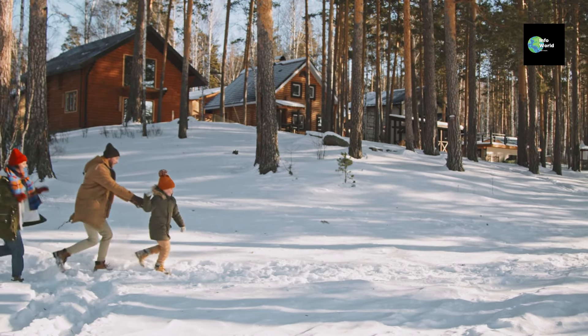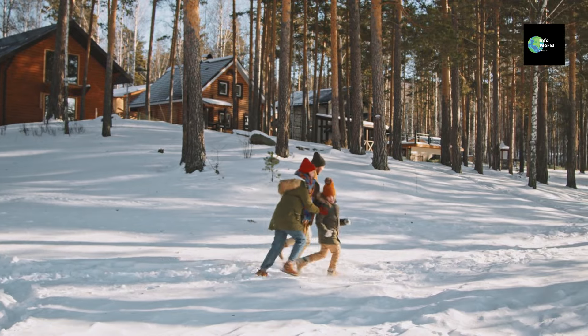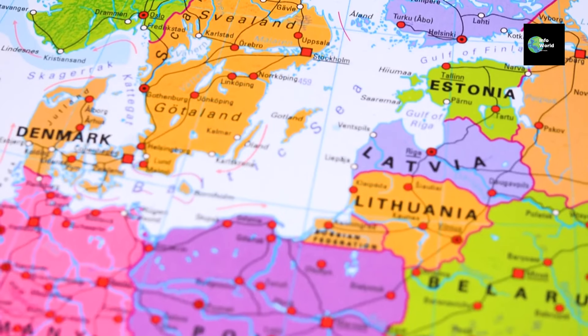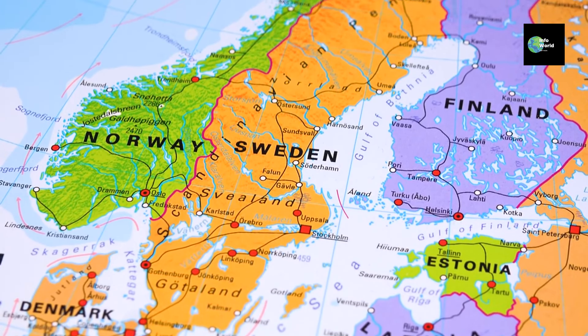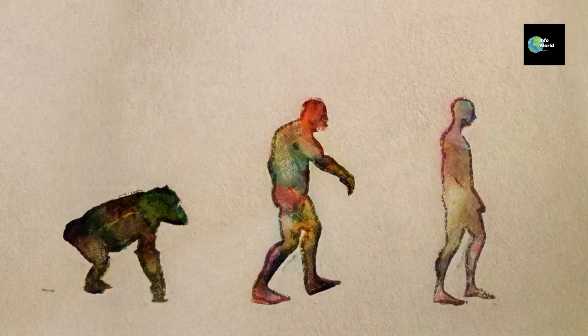But as humans moved to other parts of the world, like Europe and Northern Asia, they encountered less sunlight. In these areas, there wasn't as much need for heavy sun protection, and having less melanin actually became an advantage. Lighter skin can absorb more sunlight, which helps the body produce vitamin D, something we all need to stay healthy. This is why people who come from northern regions, like Scandinavia or Northern Europe, typically have lighter skin. It's all about how our ancestors adapted to their environments.